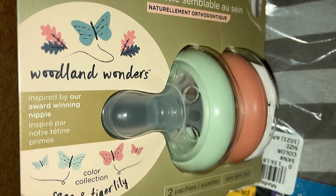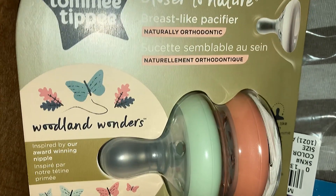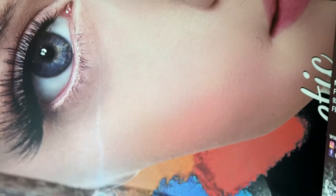These baby binkies are so cute — these came from my baby registry on Amazon and they're in the color sage and tiger lily. Next up is the PJ sleep and play body onesies in gray, and the other one has some outer space stuff on it which is so cute.